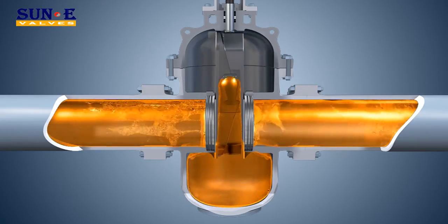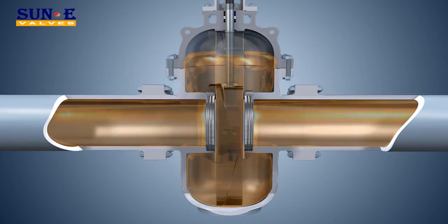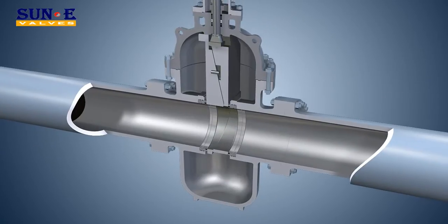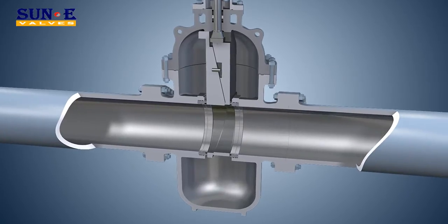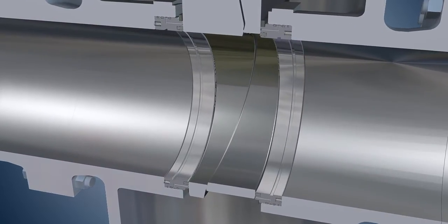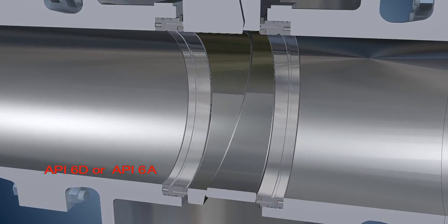Venting or draining the body cavity is applicable. The valve is full-ported, designed not only to minimize flow resistance and differential pressure, but also to protect the sealing surface, eventually extending the lifespan. The port can be designed as per API 6D or API 6A to obtain PIG ability.